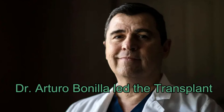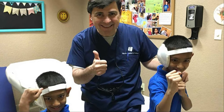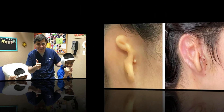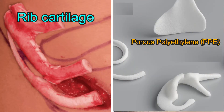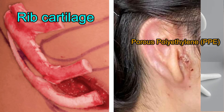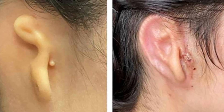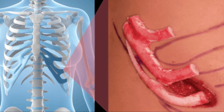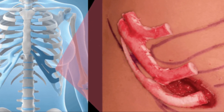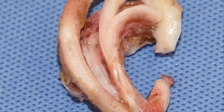Dr. Arturo Bonilla, a pediatric surgeon at the Congenital Ear Institute — the largest pediatric microtia center in North America — led the transplant. Traditionally, doctors have to harvest rib cartilage or use porous polyethylene (PPE) implants. Both come with a set of challenges: using rib cartilage requires a substantial harvest from at least three ribs, which could result in chest deformity, and the implants are rigid and can cause discomfort.